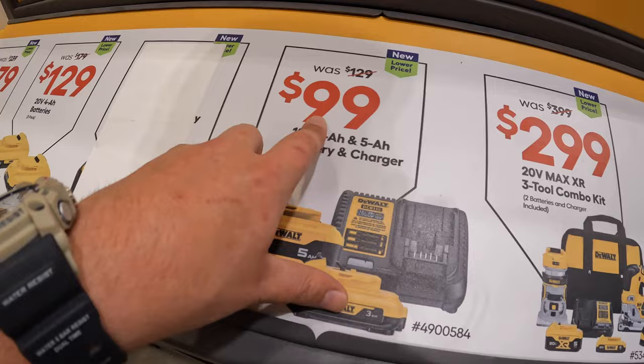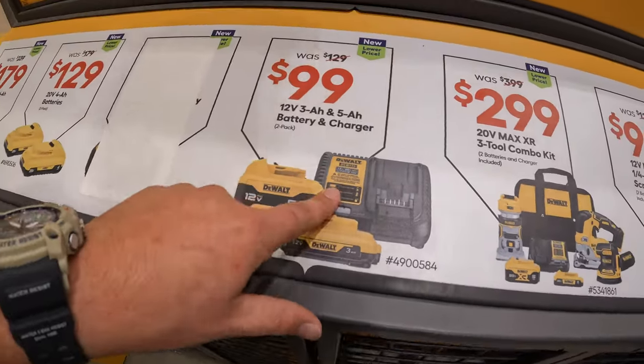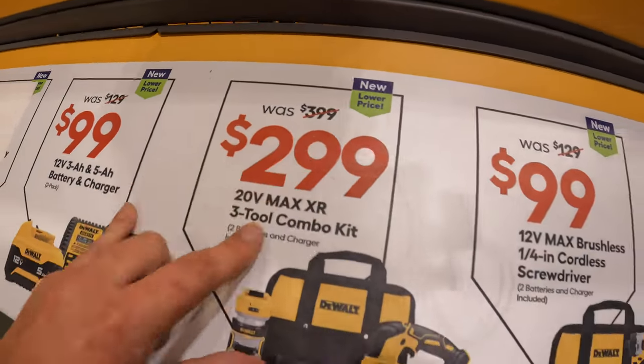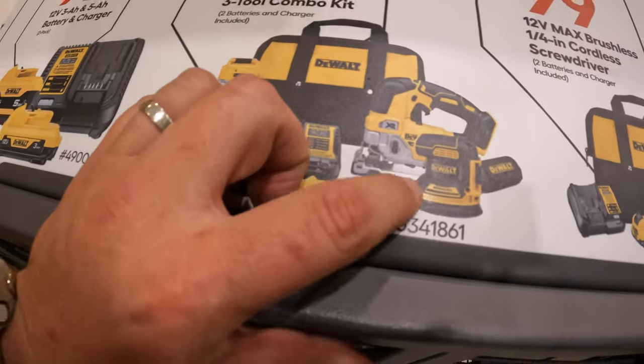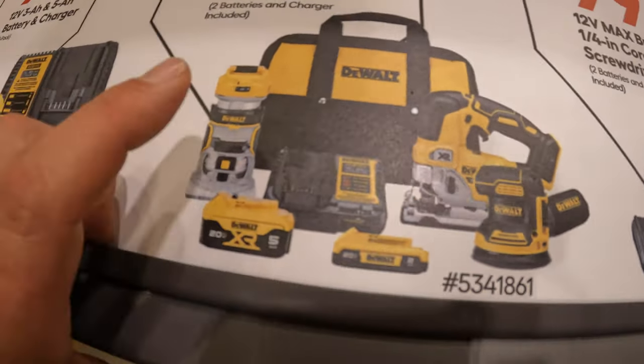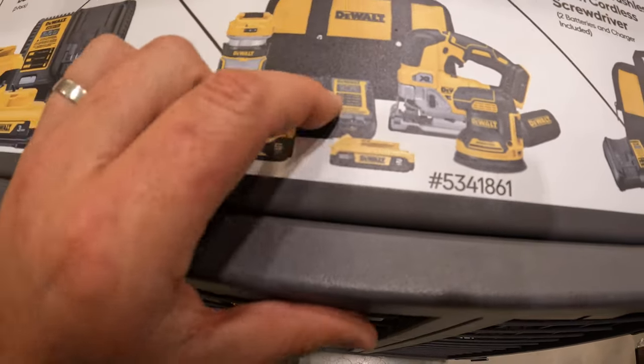A 5 amp hour battery and a 12 amp hour battery - both 12-volt batteries for the Extreme line - $99, was $129. This is a fantastic deal, make sure you snag that up. $299, was $399, for this three-tool combo kit. Got an orbital sander, XR D-handle jigsaw, trim router, a 5 amp hour battery, 2 amp hour battery, charger, and a bag.